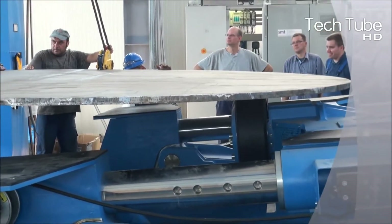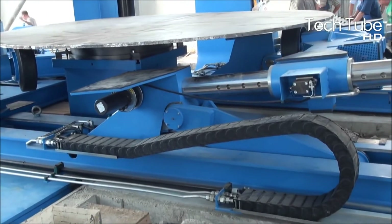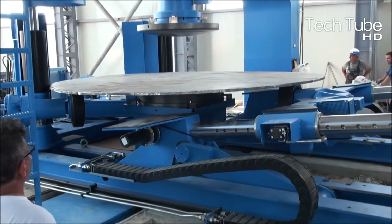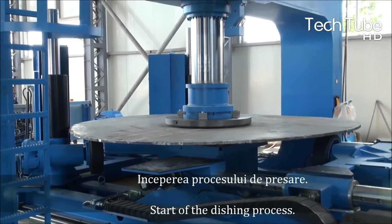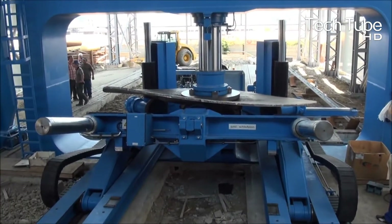The disc is placed on the manipulator and then is given a final press on the manipulator. Similarly, the dishing process starts, which continues until the disc adopts a specific and determined shape of a giant plate. This is the most time-consuming process, as a flat disc is pressed until it adopts the shape of a round plate.